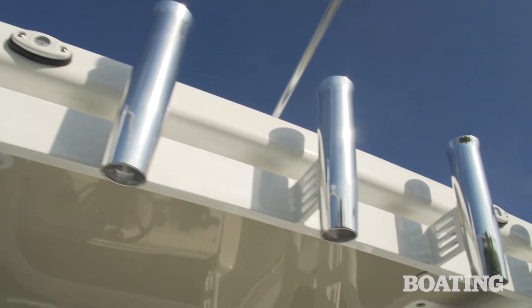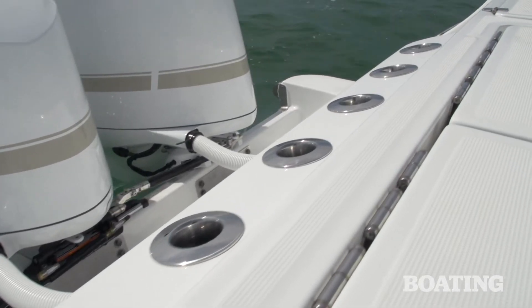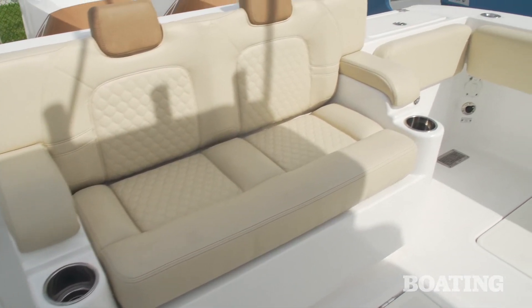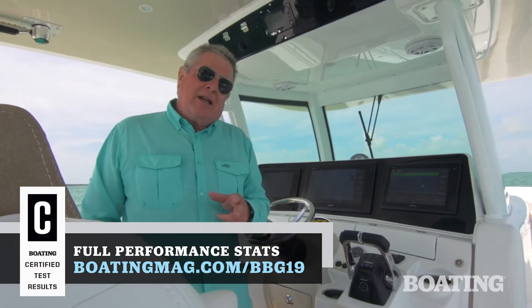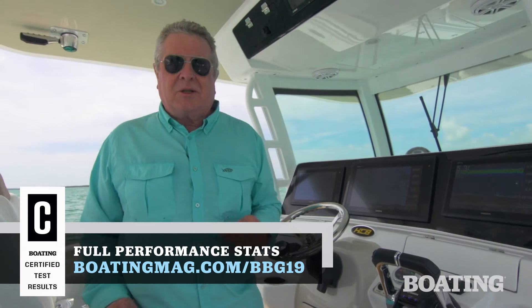If you just ordered the 39 Special, you're going to get everything on board that we showed you, including the fish package, but this boat is completely customizable. There's even an aft lounge to replace those live wells if you want this to be your yacht tender. I'm Randy Vance, and this is the HCB Center Console Yachts 39 Special.